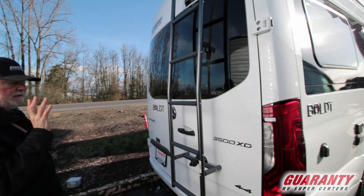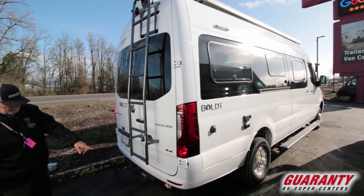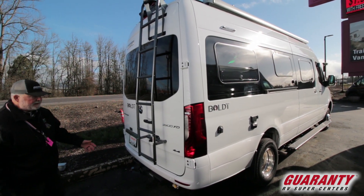It's got a ladder and roof storage system, so you can choose what you want to do with it. Propane hookup over here in the back, receiver hitch wiring, and 5,000 pounds towing capacity.